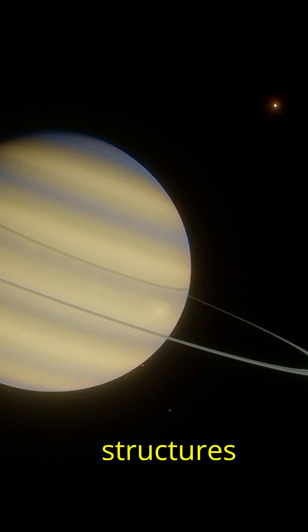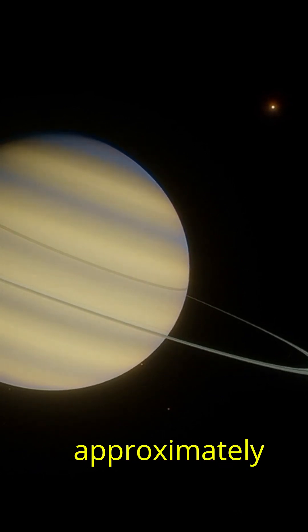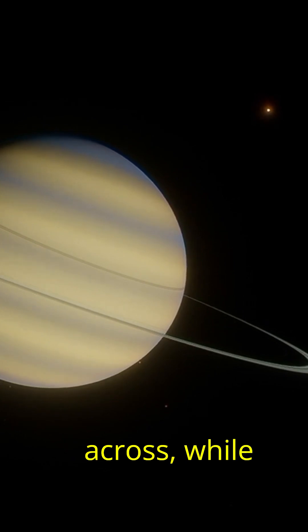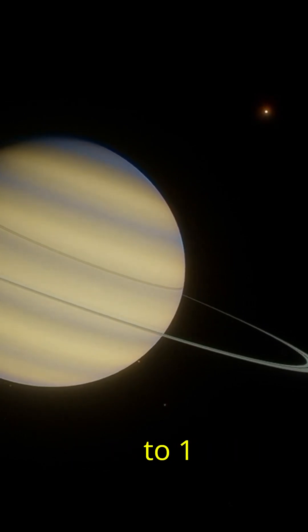More than 10,000 separate ring structures have been identified, stretching approximately 273,600 kilometers across, while their thickness ranges from just 10 meters to 1 kilometer.